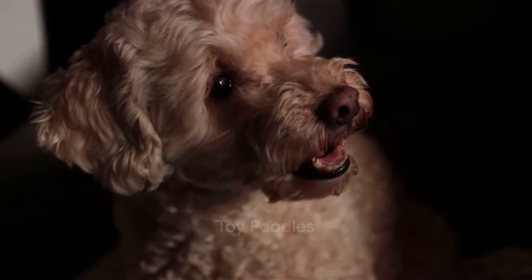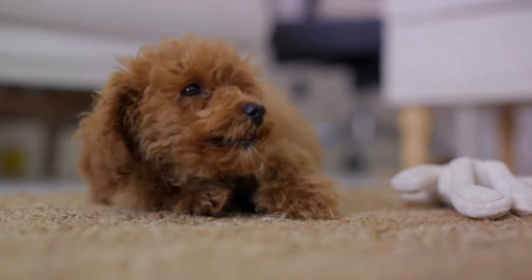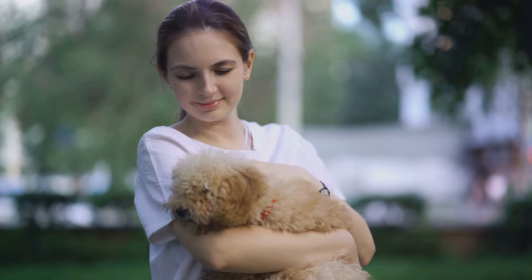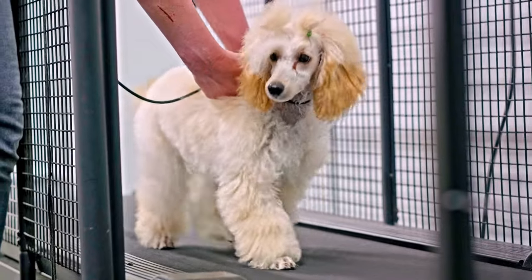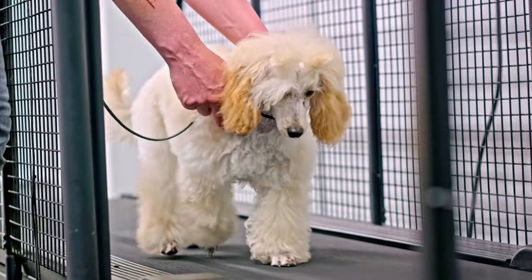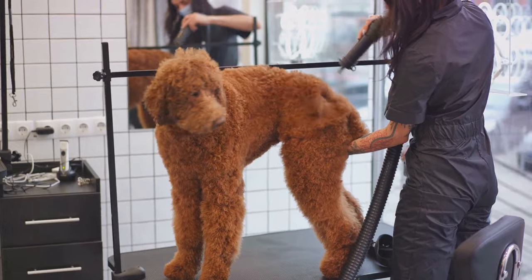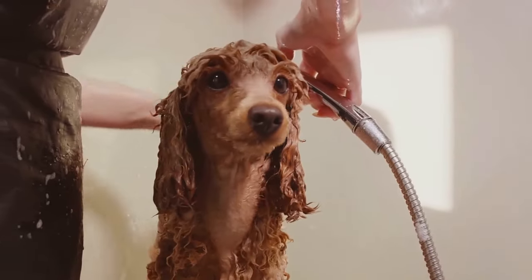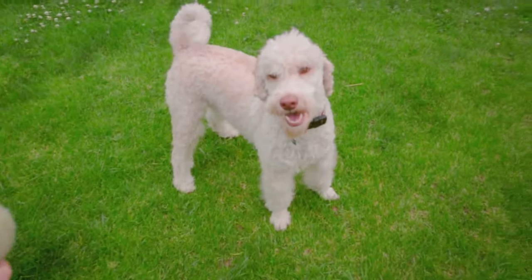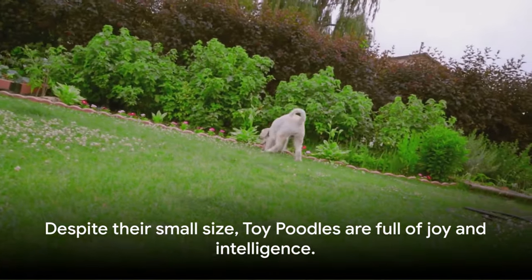Last but not least, let's talk about the petite but mighty toy poodles. These delightful companions stand less than 10 inches tall, but don't let their small stature fool you — they are every bit as intelligent and capable as their larger counterparts. Like all poodles, toy poodles are known for their incredible intelligence and eager-to-please nature, making them highly trainable. They love to learn new things and can often be found showing off their repertoire of tricks. From fetching the morning paper to performing intricate tricks, these little dogs are always ready to put their brains to work. They are also highly adaptable, whether you live in a bustling city apartment or a quiet country home.